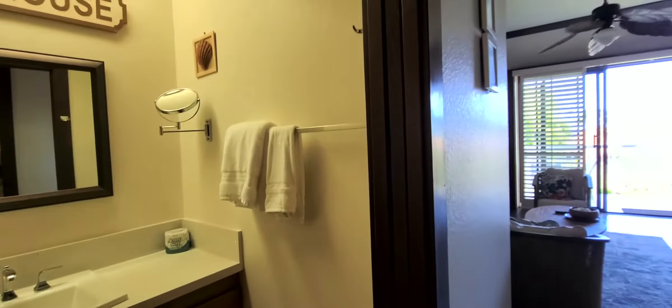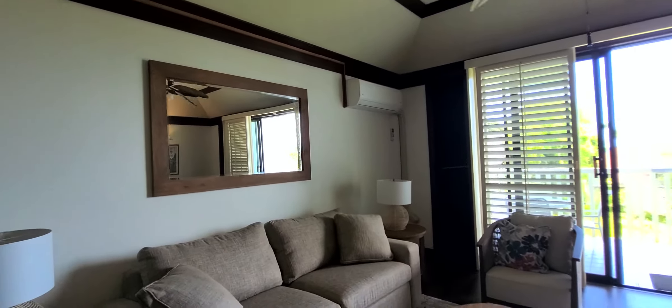Check this out — you've got quartz countertops, a nice new sink, and a nice new bathroom shower surround. This unit hasn't been cleaned yet; it's getting ready for the next guest, so excuse the mess.